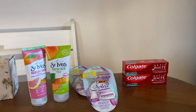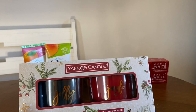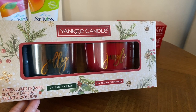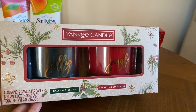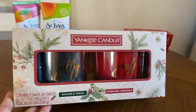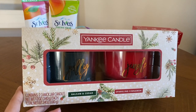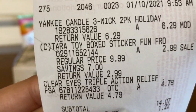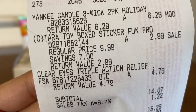I also bought this Yankee candle duo set, which contains two three-wick jar candles — I already smelled them and they smell amazing. This ended up being $6.29 for both. The original price was around $29.99. Here's the receipt: Yankee Candle three-wick two-pack holiday set for $6.29.